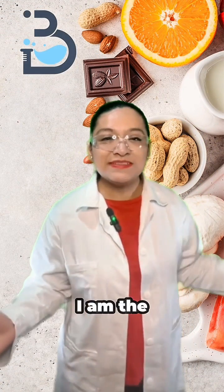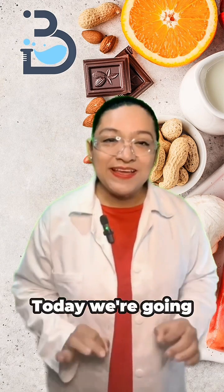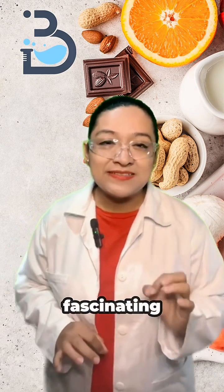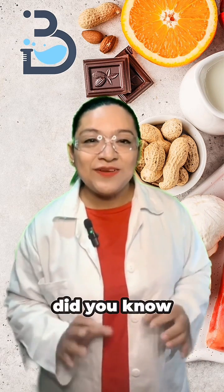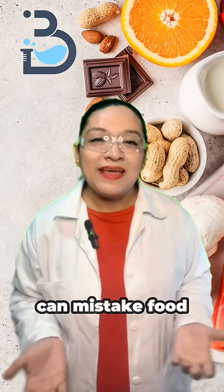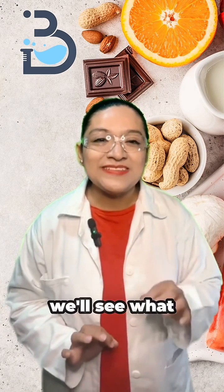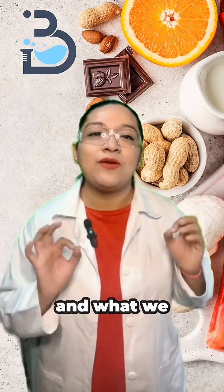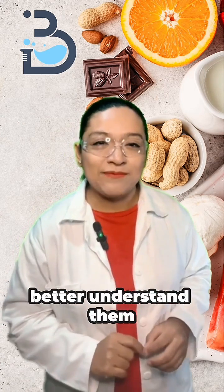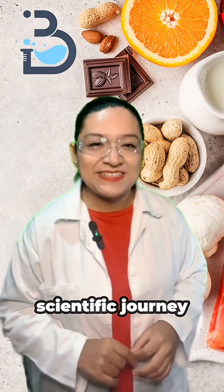Hello kidney lovers, I am Dr. Bere and this is your space, kidney camera con la doctora Bere. Today, we are going to explore the fascinating science behind food allergies together. Did you know that sometimes your immune system can mistake food for an invisible enemy? In this video we will see what happens in our bodies when we react to certain foods, how these reactions are detected, and what we can do to better understand them. So, put on your safety goggles and join me on this fascinating scientific journey.